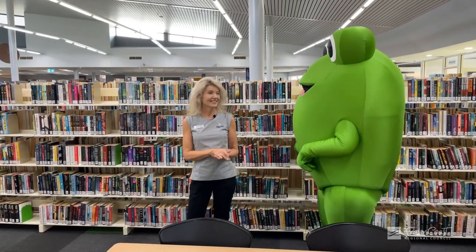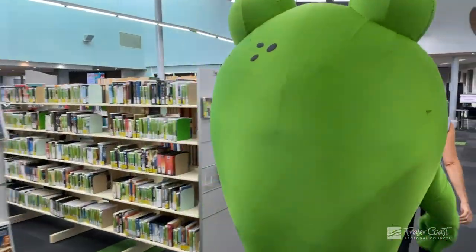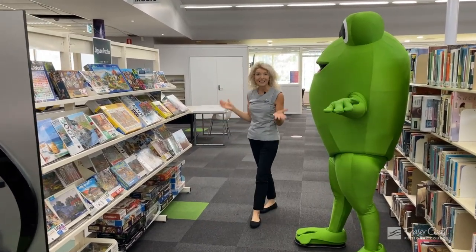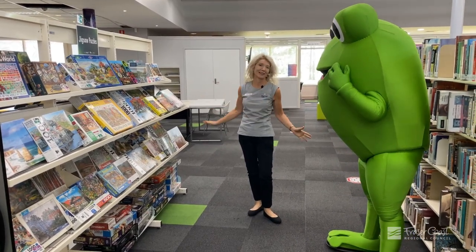There's one last area I'd like to show you and I know you're going to love it. Look at all our puzzles, Errol. Jigsaw puzzles are so popular — all ages can do them. We've got a great display now.